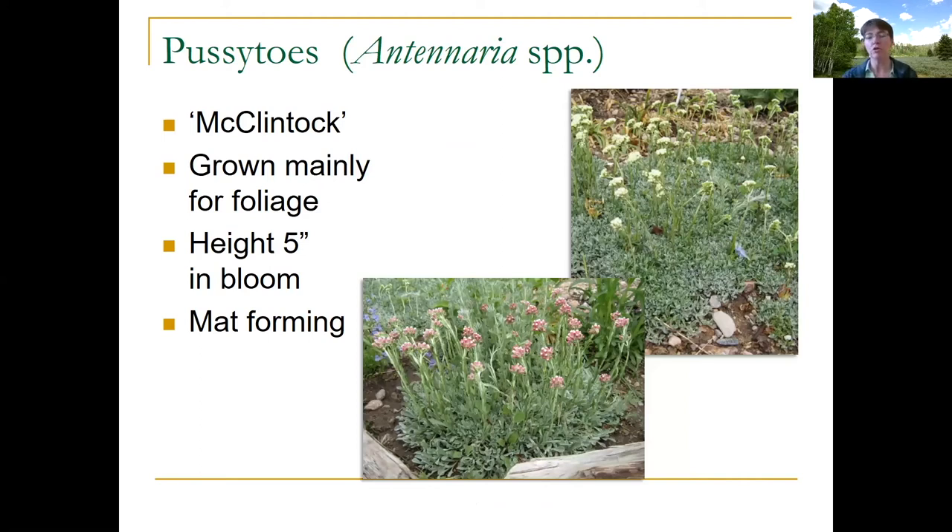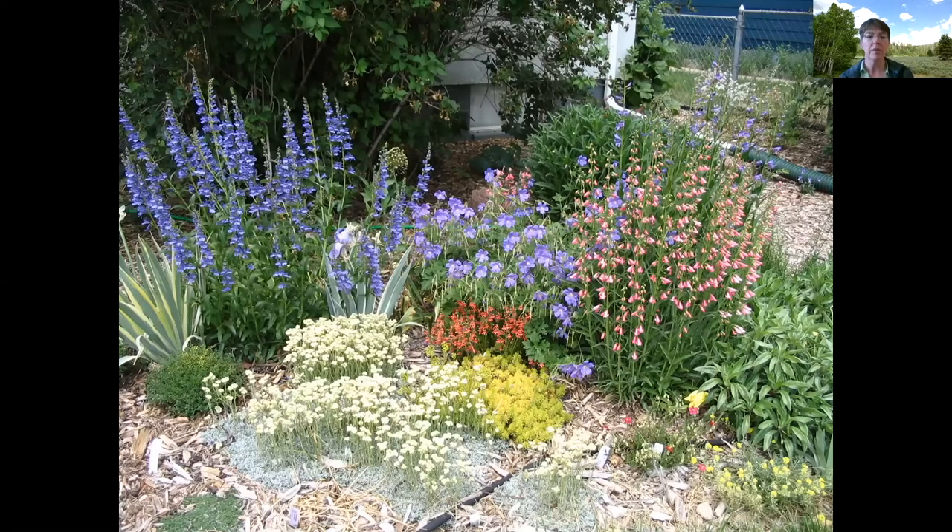Here's one that's mainly grown for its foliage — you can find it in the nursery trade. It's one of the pussy toes. This plant grows over large portions of Wyoming — if you're out hiking or rounding up cows, you're very likely to see pussy toes on the ground. There's one variety in cultivation called McClintock, which has low-growing little gray-green leaves that spread across the ground and white flowers. The flowers aren't particularly spectacular — you can mow them off with a weed eater if you don't like them, since it's mainly grown for the foliage. It's a mat former that creeps along the ground.